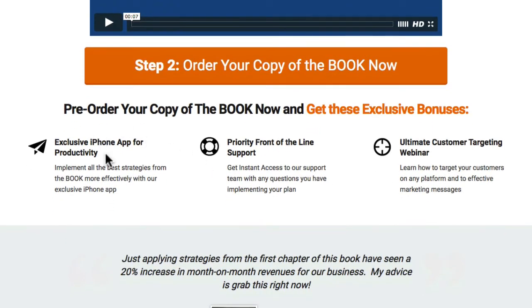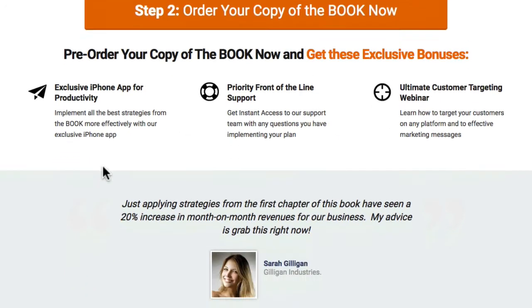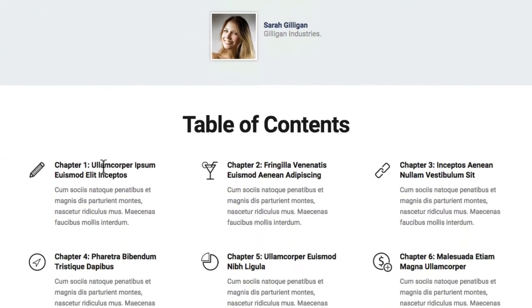From here you can give some more information underneath, using the featured blocks to line up some more content. Going further down, we've kept in the testimonial and the table of contents.